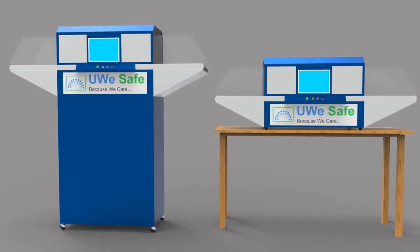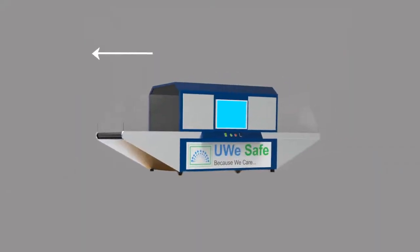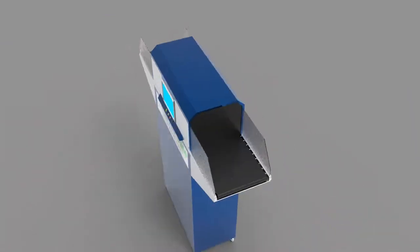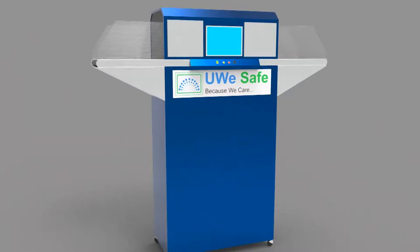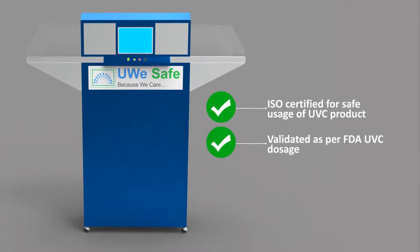The product comes in various scale sizes as per the requirements of the workplace or premises. The compact design of 1 meter length and 30 centimeter height can be fitted easily on a tabletop. The unique patent-pending design with intelligent electronics and robust conveyor systems ensures completely safe usage. UWE Safe is ISO certified for the safety of people from UVC exposure, and is validated by an FDA-approved microbiologist for the killing of viruses, developed by IIT Bombay alumni.